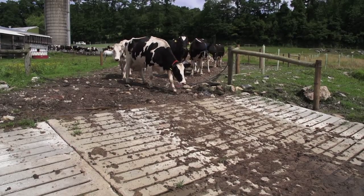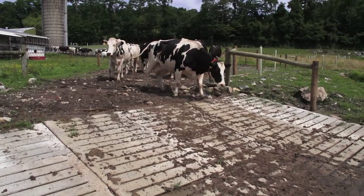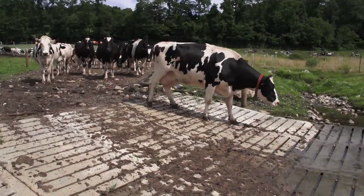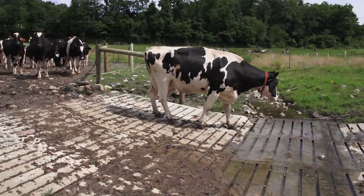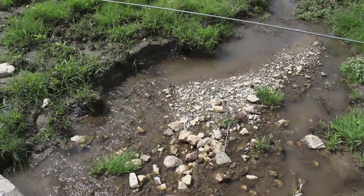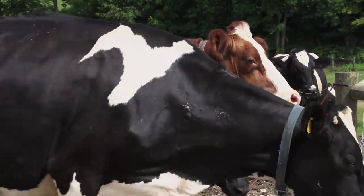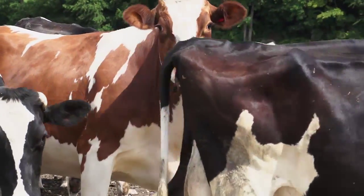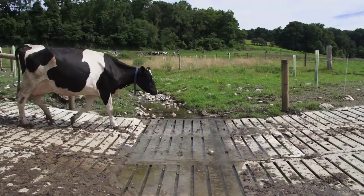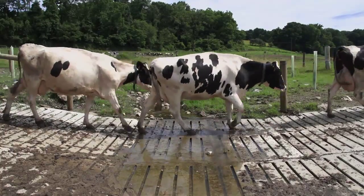This is an improved cattle crossing. It's a secure way for the livestock to cross the creek, but also one that minimizes the impact that those animals have on the stream. The flood risk is very low because the crossing is installed at the stream bed level, and it also allows us to control the access that the animals have to the creek, so that this spot right here at this crossing is the only place that the animals can come in contact with the water.